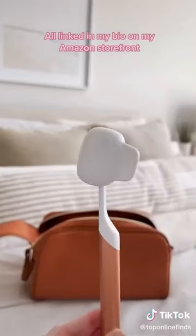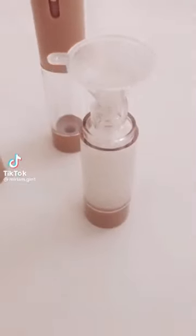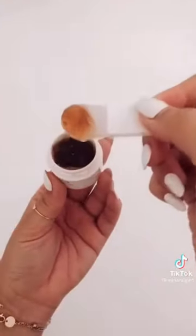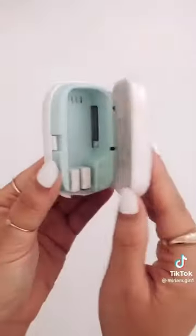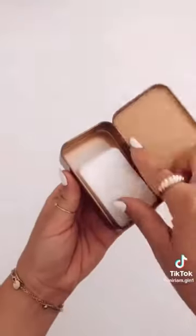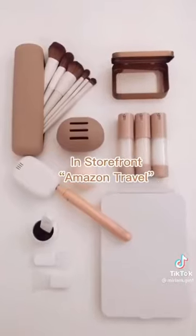Amazon travel favorites: this three-piece pump container set for shampoo, conditioner, and body wash. My mini spatula set — I use these to apply my face mask when traveling. This beauty blender holder and makeup brush holder — perfect for travel. I never leave home without my portable toothbrush sanitizer. Fragrance-free paper soap, perfect for times you can't find hand soap — just apply water and lather. And last is this fold-up mirror.